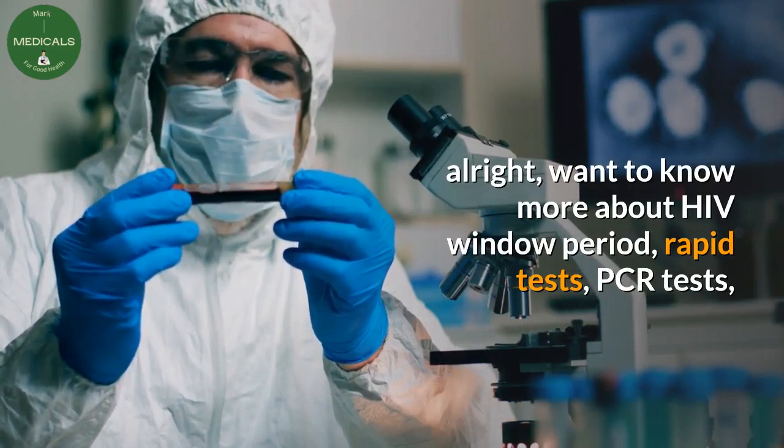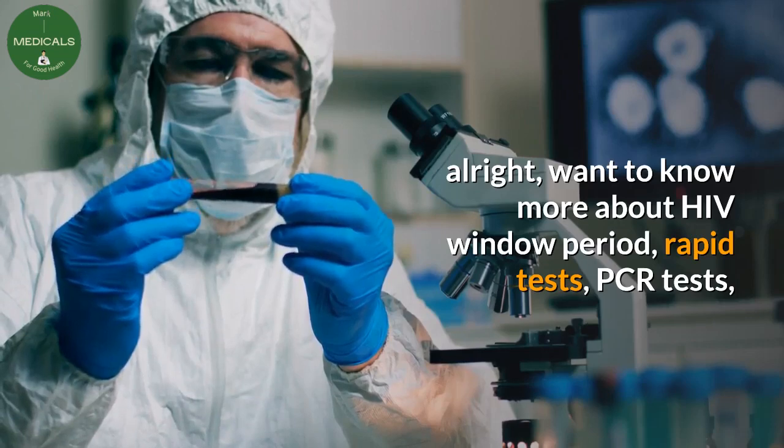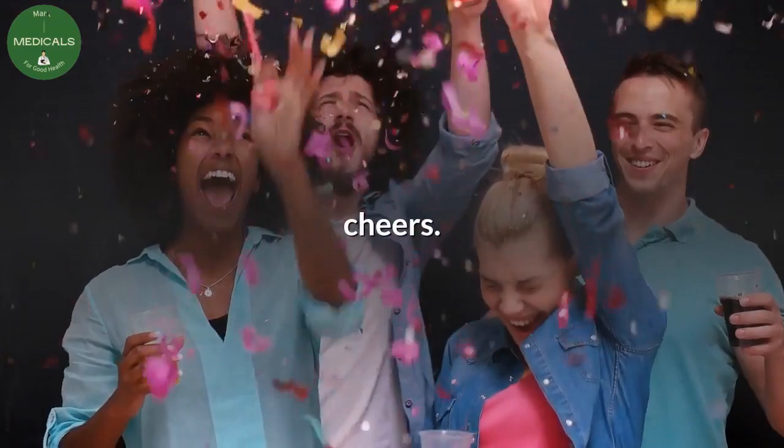Want to know more about HIV window period, rapid tests, and PCR tests? Check it up in our other videos, and don't forget to subscribe. Cheers!